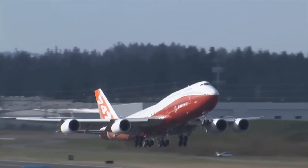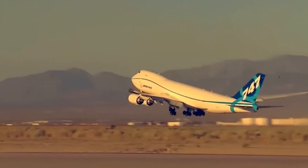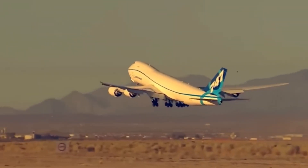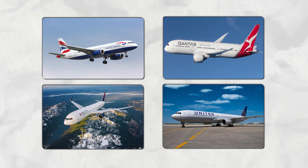Technology has advanced, and the aviation industry has moved toward leaner, greener, and more cost-effective solutions. Airlines have slowly started retiring their 747s. British Airways, Qantas, United, and even Delta have all said goodbye to the queen of the skies.